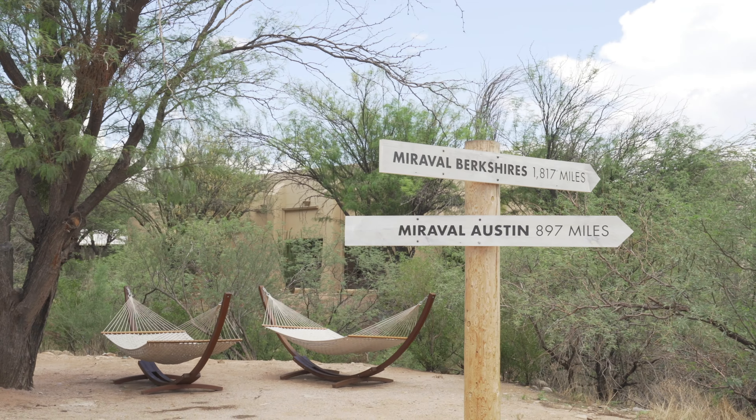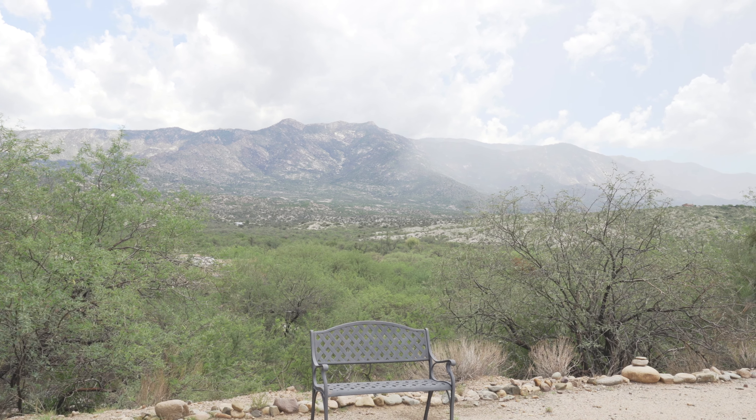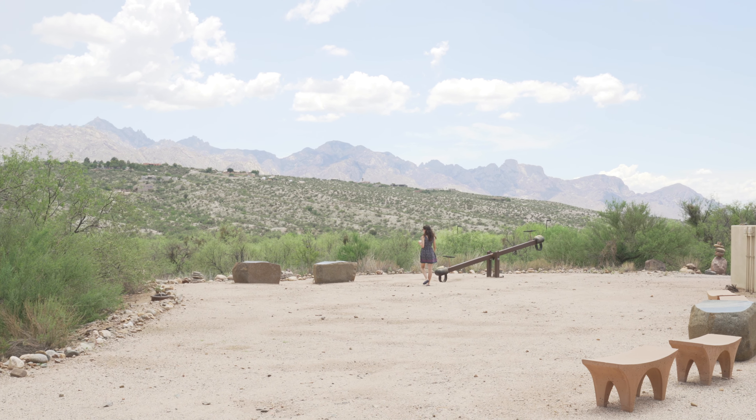We opted for some of the meditation and fitness classes. Eddie did a water class and I did some stretching classes. They even have outdoor activities with horses and horse therapy and things like that, so there's a lot to do for everybody. You also get a $175 credit and we used that towards a spa service.